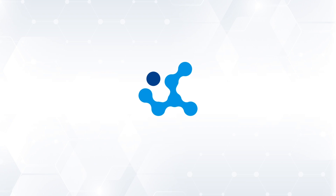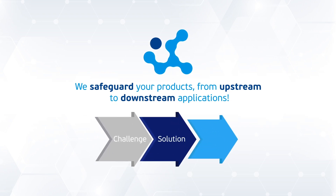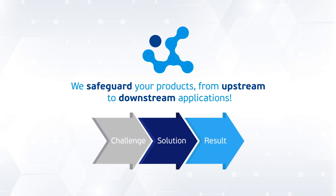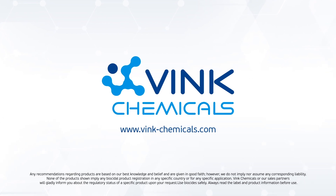Limit the impact of H2S on your operations and products with the most effective solutions available on the market. Find out more about our H2S scavengers Stabicore solutions. We look forward to hearing from you and supporting you. Vink Chemicals.